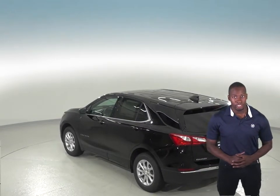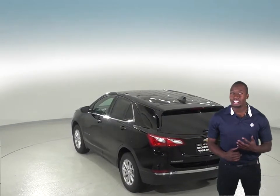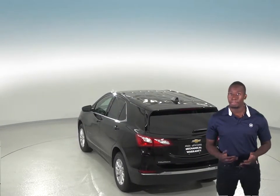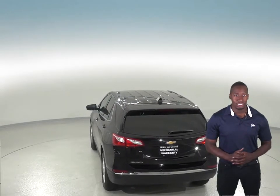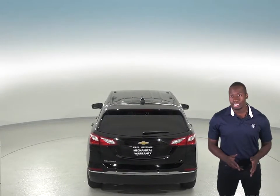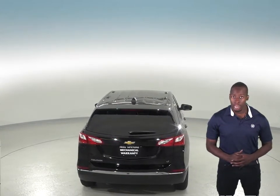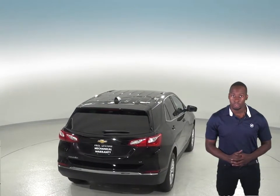The 2019 Chevrolet Equinox also gets up to 39 miles per gallon on the highway, whereas the Kia Sorento only gets up to 29 miles per gallon on the highway. A 9-speed automatic is standard on the Chevrolet Equinox 2.0 Turbo 4-cylinder engine for better acceleration and lower engine speed on the highway. Only an 8-speed automatic is available for the Sorento.